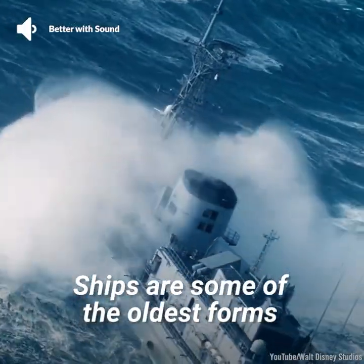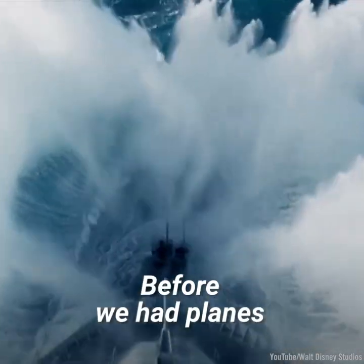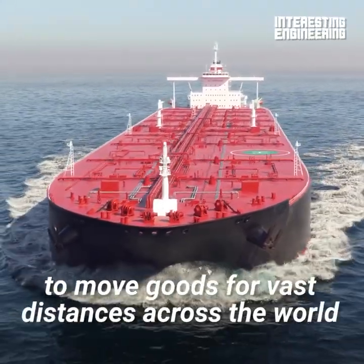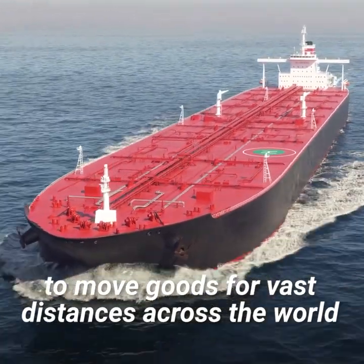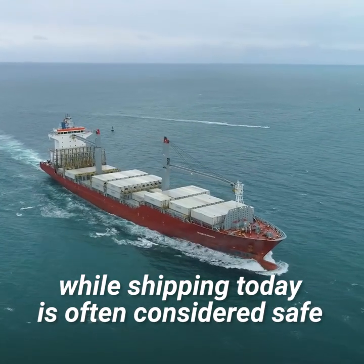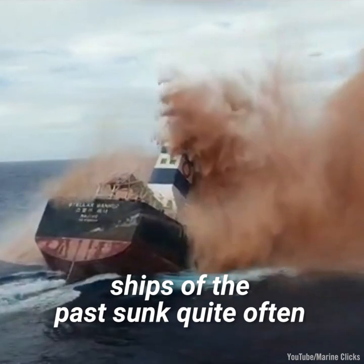Ships are some of the oldest forms of transport in history. Before we had planes, they were one way for people to move goods for vast distances across the world. However, while shipping today is often considered safe, ships of the past sunk quite often.